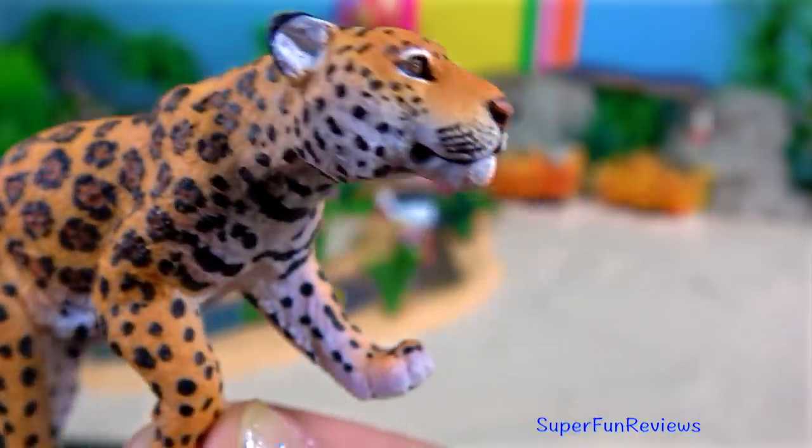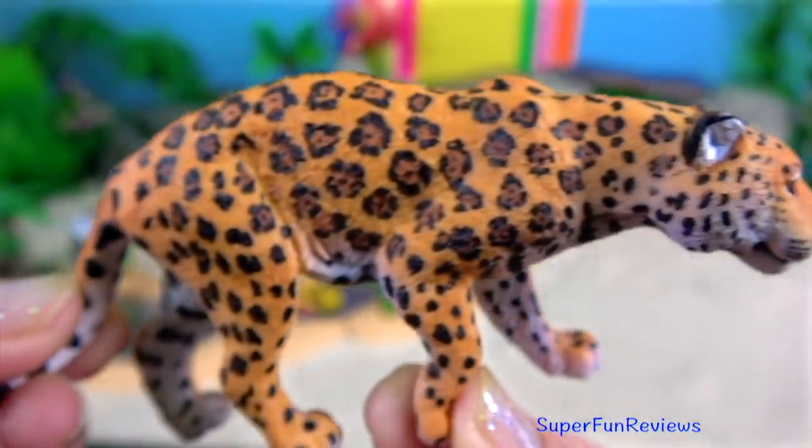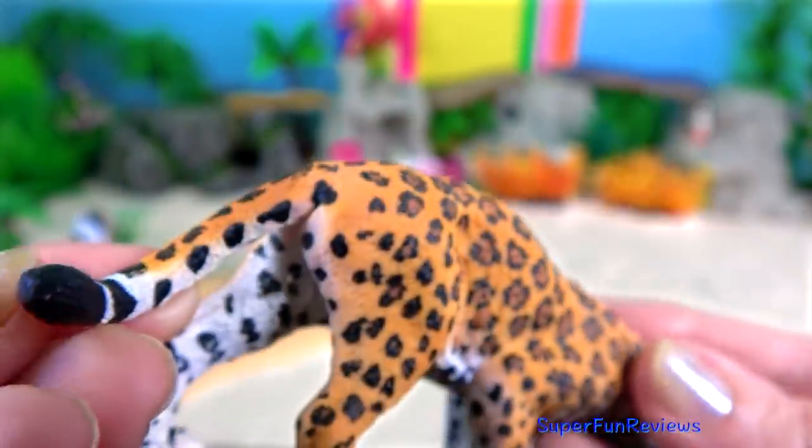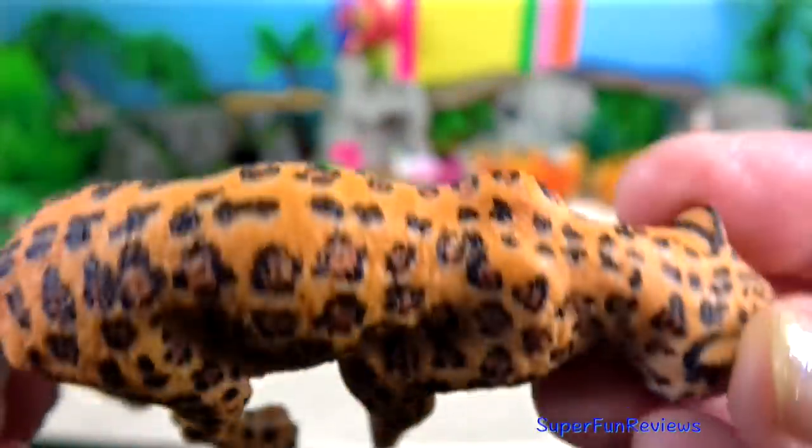Jaguar. They are very adept at climbing, crawling and swimming due to their short and stocky limb structure. The head is robust and the jaw extremely powerful.